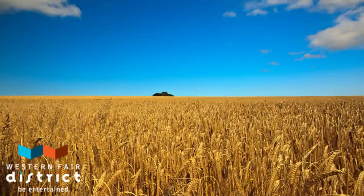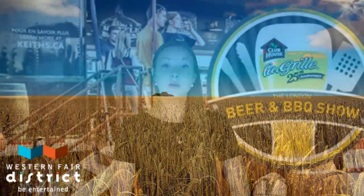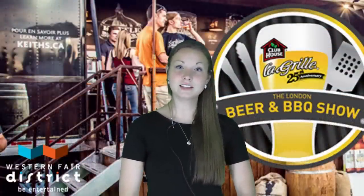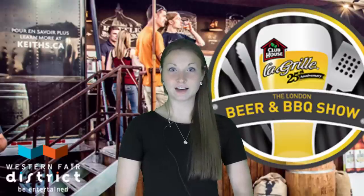Barley has a short growing season and is relatively drought resistant. In Canada, the most barley production is in Alberta, Manitoba, and Saskatchewan. However, there is some barley grown locally here in Ontario.